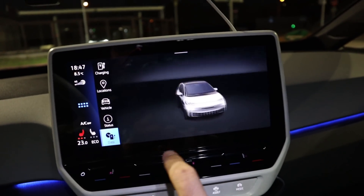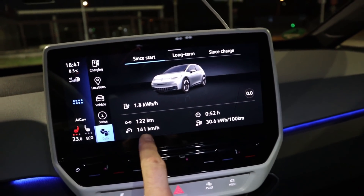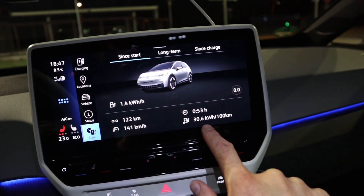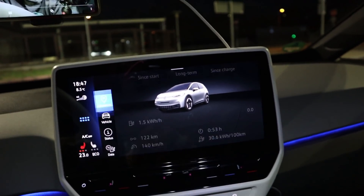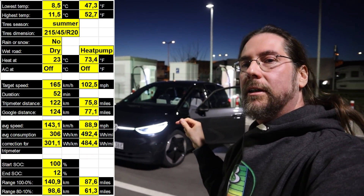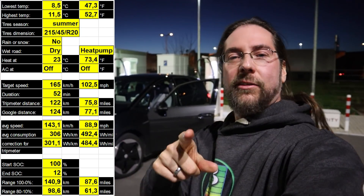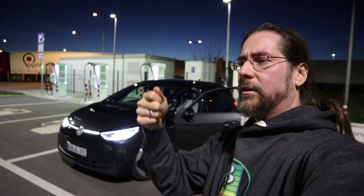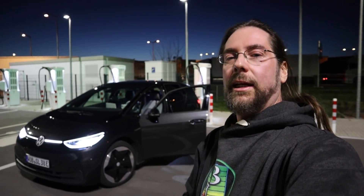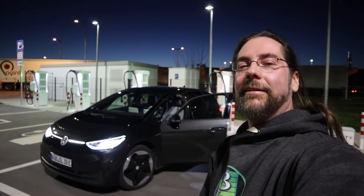I arrived with 12%. We drove 122 kilometers, average speed 141 — it was 145 before I had to slow down to get in here — and 306 watt per kilometer, it was 315 or something. That is cool. Look at the lights with the black, that looks good. I will now drive the car down to even more, to five or six percent or so, come back here, and then do the charging test and film that here. As always, don't forget YouTube membership, merch — t-shirts, hoodies, caps, coffee mug, stickers, all the stuff. That's it for me, thank you so much for watching, have a great day and take care, bye bye!